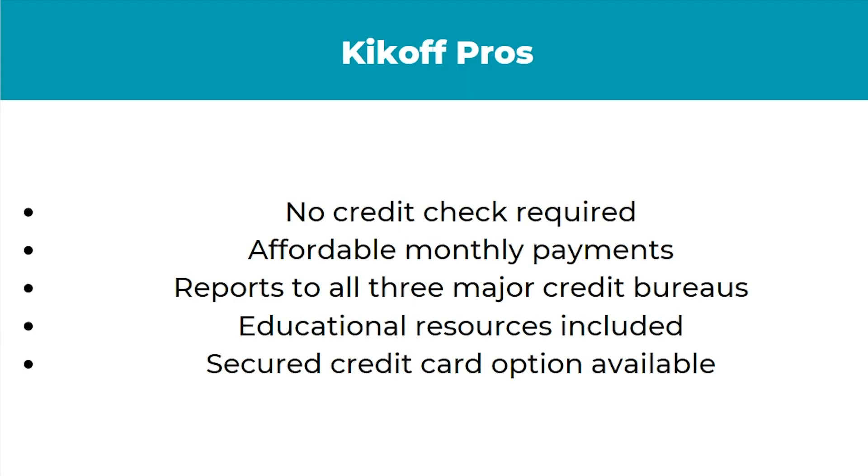So what are the pros of using Kickoff Credit? First, there's no credit check required. If you have no credit or bad credit and you're trying to build it up, this is a massive advantage because a lot of places will do a credit check and won't accept you. There are also affordable monthly payments, and it reports to all three major credit bureaus, meaning that if you pay on time it will actually raise your credit score. There are also educational resources included and a secured credit card option available.